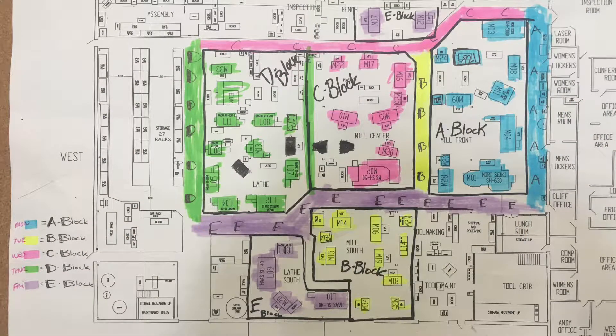Here's the map of the shop. The big thing to notice is that everything's color-coded. The front of the shop is A — we do A on Mondays, B on Tuesdays (that's yellow), C on Wednesdays (pink), D on Thursdays (green), and E on Fridays (purple). That's the rotation, and that's how we're going to be doing it every week.